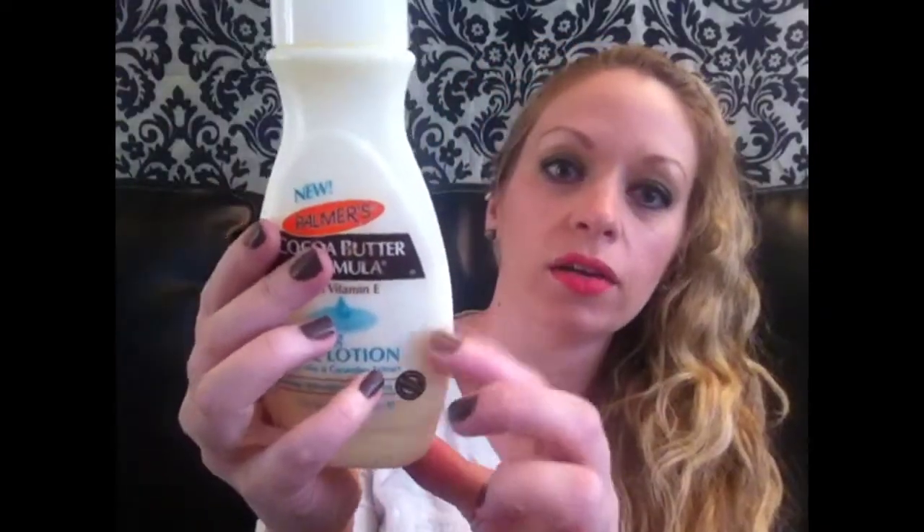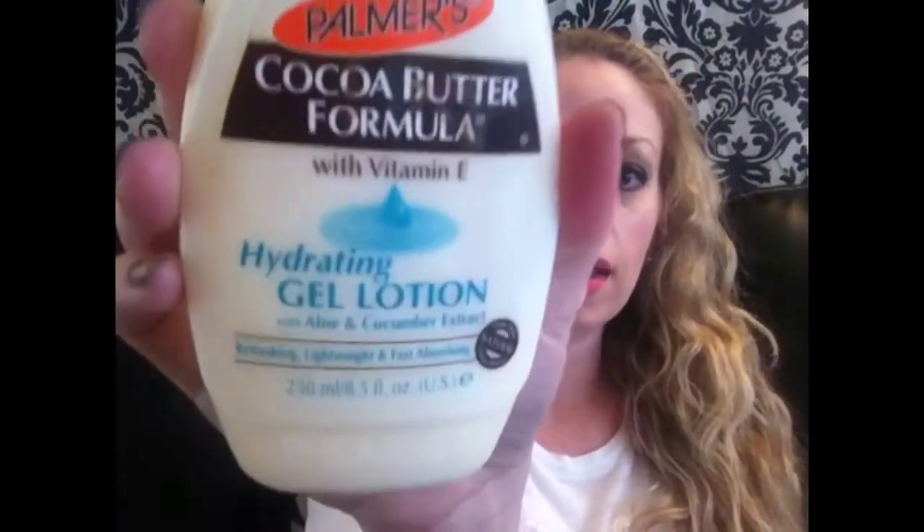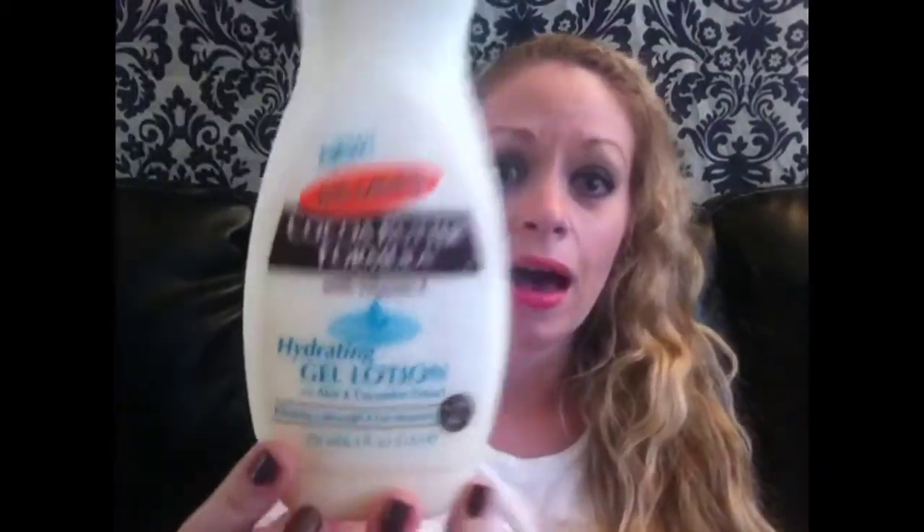I've been really obsessed — and you can tell it's all the way down to here — with Palmer's Cocoa Butter Formula Hydrating Gel Lotion. It's a gel lotion so it's extremely hydrating, very lightweight, absorbs instantly. It's got kind of a refreshing effect to it. I'm loving this stuff; I wish I would have bought more.